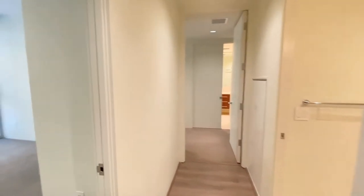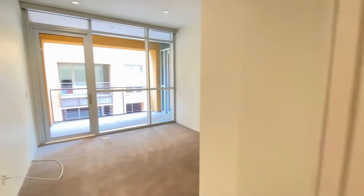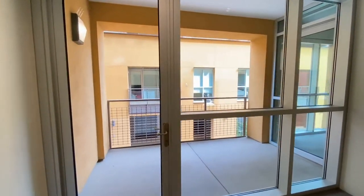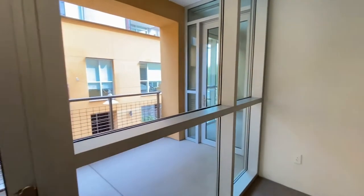Let's take a look at bedroom number one. It has its own private entrance onto patio number two.